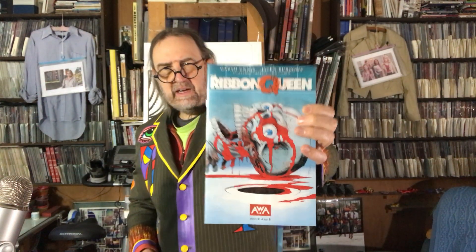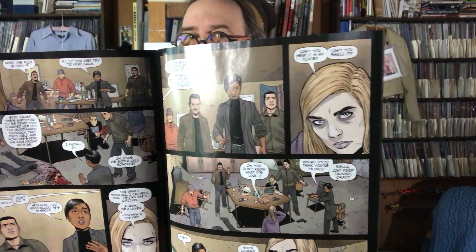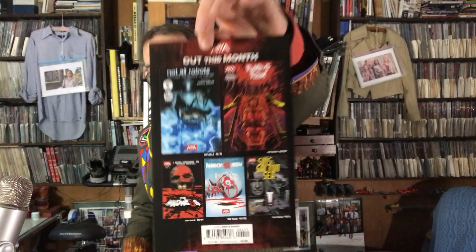Then we've got Garth Ennis and Jason Burrows — The Ribbon Queen, issue four of eight. This has been a horror police procedural, I guess you could call it. There's the police detective — I think that's her there in the color one — who got involved with this case involving some kind of monster. There's the dead woman over there with her dead-woman pallor; somehow that woman was murdered, came back to life, and now this monster is controlling her. Crazy things happen. It's published by AWA — Artists Writers Artisans, I think. I've enjoyed the first three issues; I'm sure I'll enjoy this one. Good horror story.